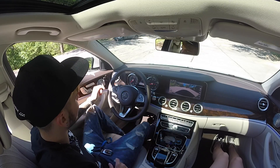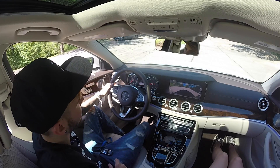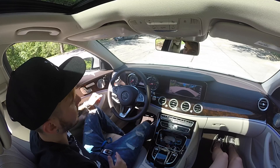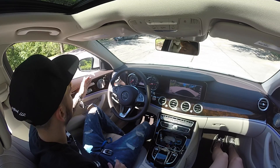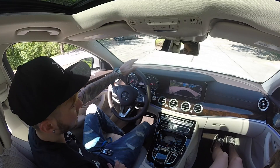The Premium 3 package includes all the driver assistance options on the side here. You have Distronic Plus, which keeps the distance to the car driving ahead of you. There's also an automatic lane function with Blind Spot Assist that gets you back in your lane. This one also has the head-up display so you can see your speed in miles per hour right there — really, really nice.